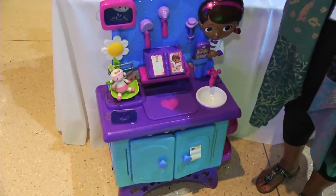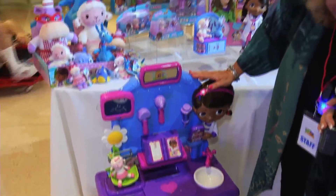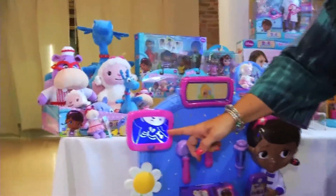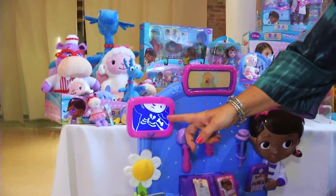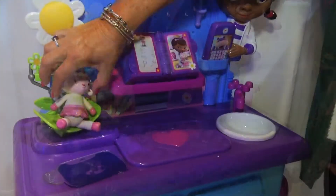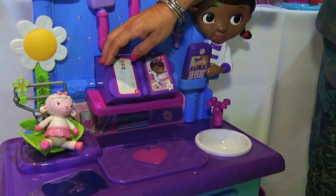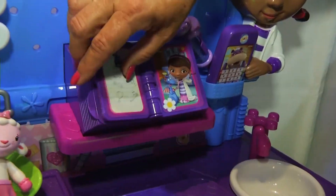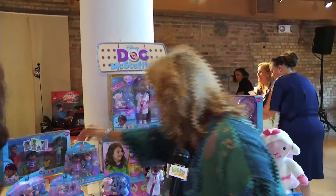The first one we have is actually the Doc Make Me Better Clinic Table. This is actually where little girls and boys can take care of their animals just like Doc. It has 10 different play features. For example, if you look at Doc's x-ray, here she has split heart-itis, and we have other x-rays to change out. And just like in the show, there's the book of boo-boos, and when you turn the pages, you'll hear all about the different boo-boos that the characters have.